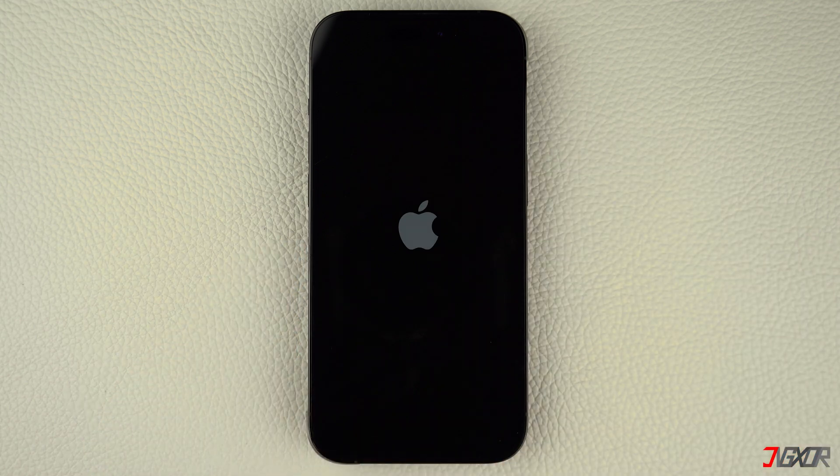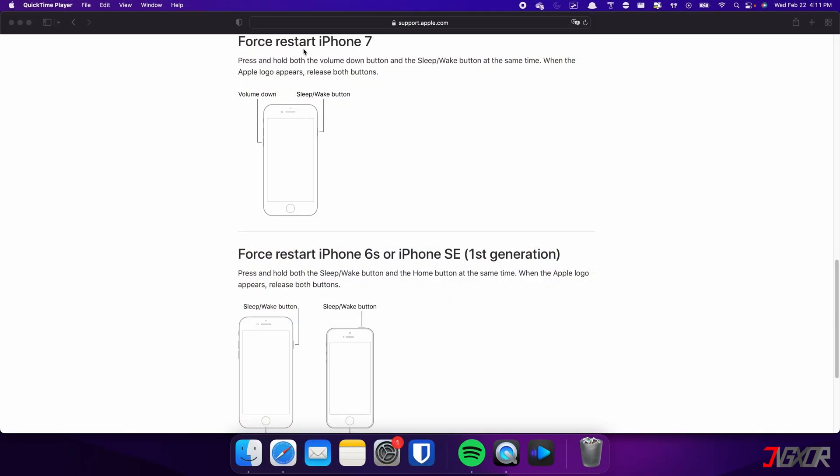On the other hand, the process is slightly different on the iPhone 7. In this case, you need to press and hold both the Volume Down and Side buttons simultaneously. Continue holding both buttons until the Apple logo appears on the screen.